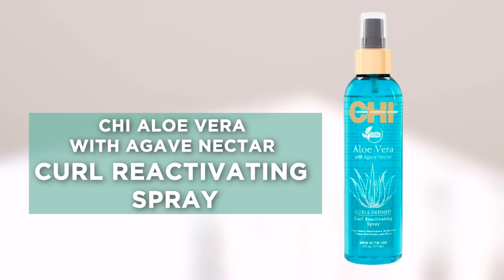Next is the curl reactivating spray. It is incredible if your curls have become dull and lifeless. Just spray a little of this stuff on, it absorbs very lightly, it helps your curls to remain soft and touchable, and redefines them.